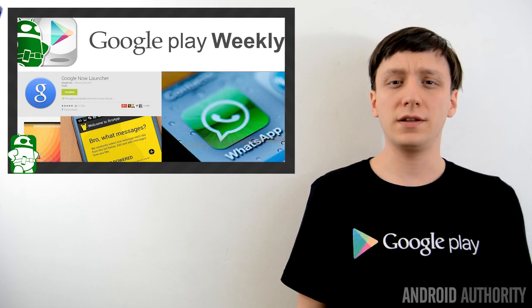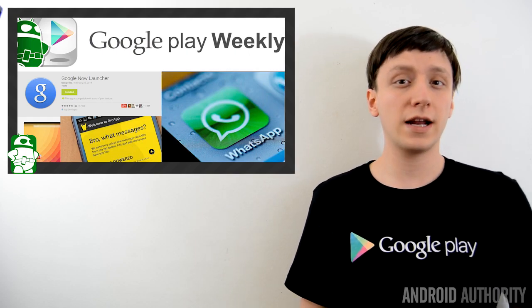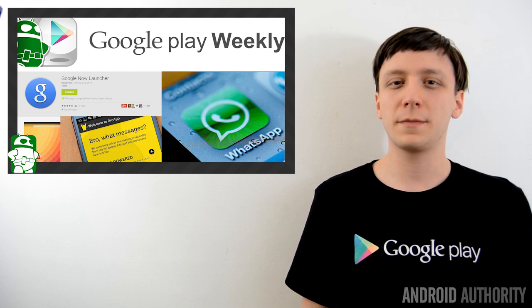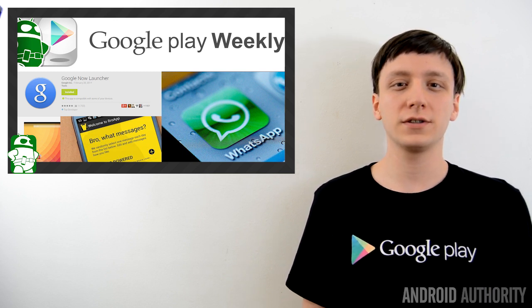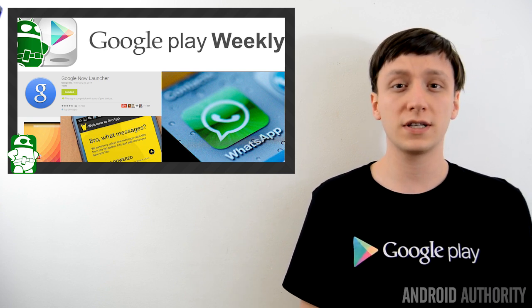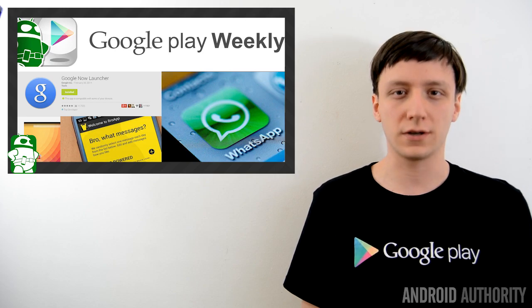Hello again, ladies and gentlemen, I'm Joe Hendy, the Android Authority App Guy. It's Friday, which means it's time for another episode of Google Play Weekly. This week, we're going to talk about an awesome new Chromecast application called Castaway, the Google Now launcher, which was just released to the Google Play Store, teasing WhatsApp, and a whole lot more, so let's get started.